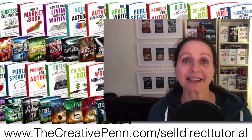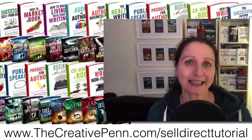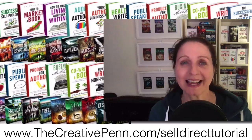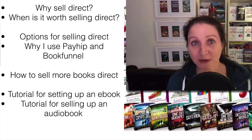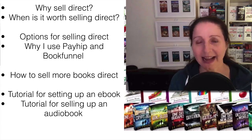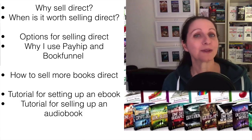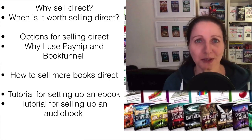You can download these slides at thecreativepen.com/sell-direct-tutorial — I'll put that link up at the end with all the notes, so you don't need to take too many notes. In this video I'm going to go through why sell direct and when is it worth selling direct, your technological options and why I use Payhip with BookFunnel, how to sell more books direct, and then the actual technological tutorial.